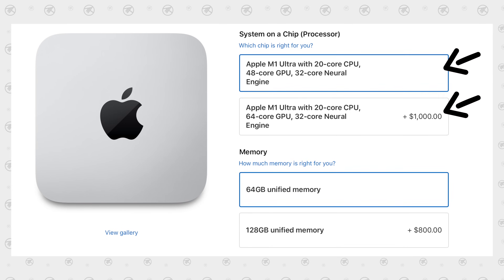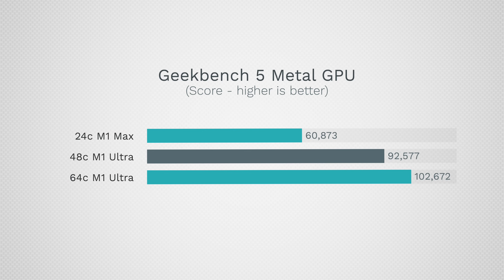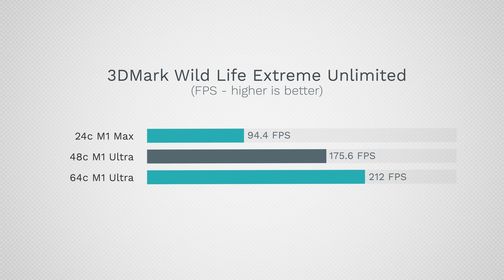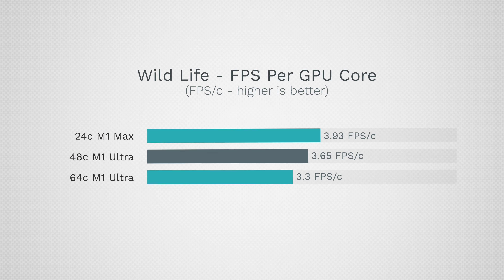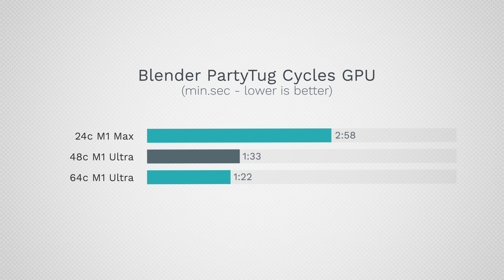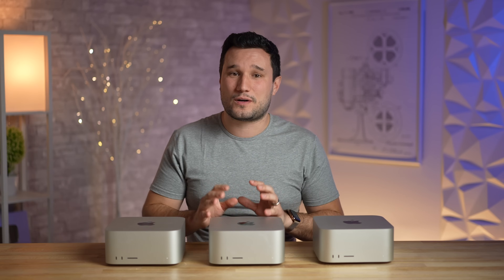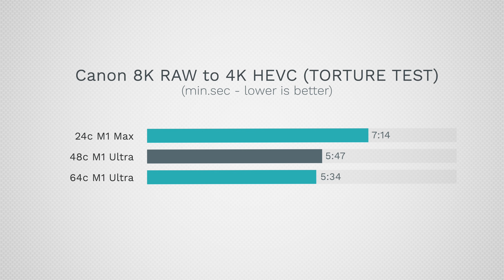As for the 48-core versus 64-core GPU, we expected to see a good amount of differences, and in some benchmarks we did see a noticeable difference. But the scaling and performance gain for that extra thousand dollars doesn't really scale linearly. What made it even worse is that for real-world testing, when throwing a ton of graphics-intensive load on the system, the scaling was horrendous. In some of the craziest tests, pushing both the CPU and GPU hard, we barely saw a difference — making that extra thousand dollars really hard to swallow.